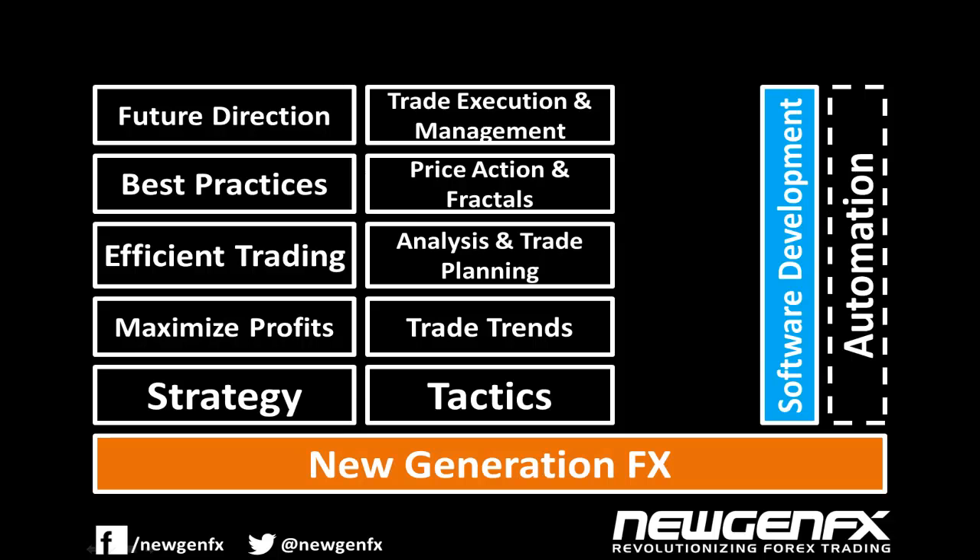It allows us to have a presence in the market 24 hours a day without having to physically trade. It acts as such a good autopilot and market navigator that we decided to name the software ForexFlightDeck.